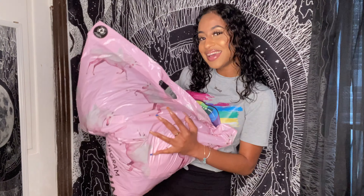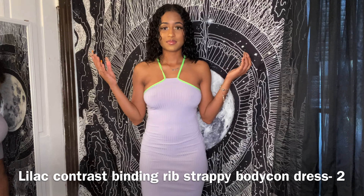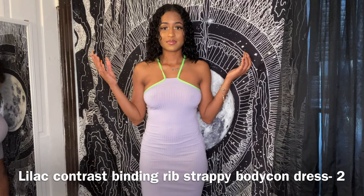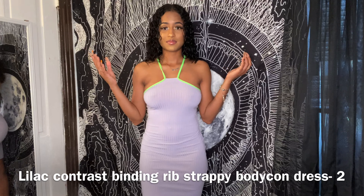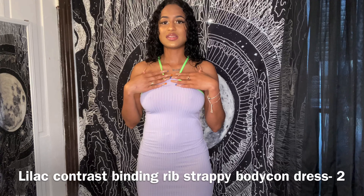I have all these clothes I'm about to try on for you. The first piece is called the Lilac Contrast Lining Rich Strappy Bodycon Dress — that is one hell of a long name. This is in UK size 6, US size 2, which is a small.